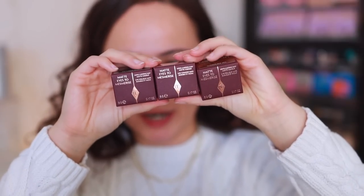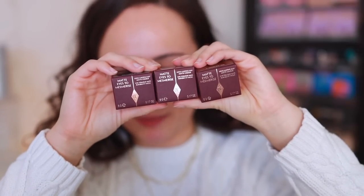Hey guys, what is up? Welcome to my channel. For today's video, I am going to be reviewing the newest item to drop on Charlotte Tilbury's website, which are the matte eyes to mesmerize. So if you want to see my thoughts on these, then just keep watching.